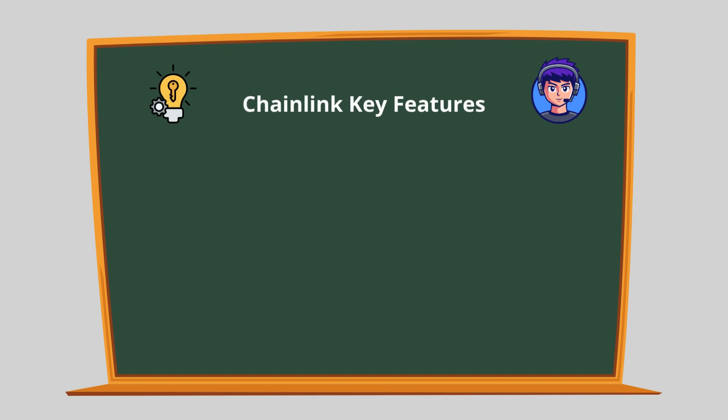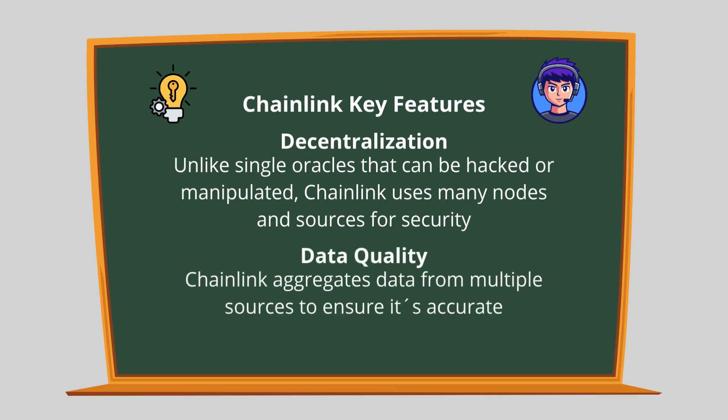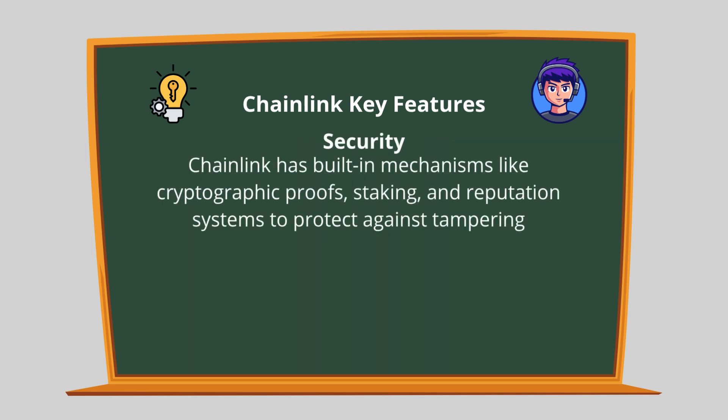Chainlink has some standout features. Decentralization: unlike single oracles that can be hacked or manipulated, Chainlink uses many nodes and sources for security. Data quality: Chainlink aggregates data from multiple sources to ensure it's accurate. Security: Chainlink has built-in mechanisms like cryptographic proofs, staking, and reputation systems to protect against tampering.